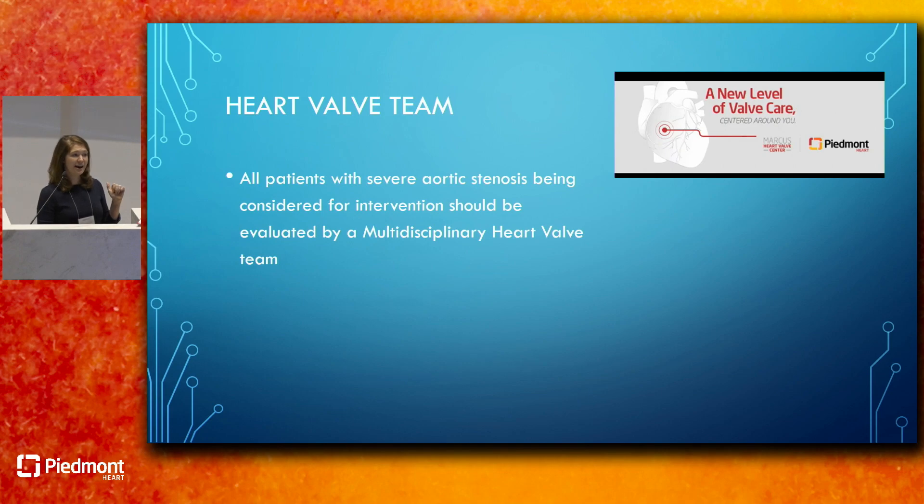The guidelines recommend using a heart valve team. All patients with severe aortic stenosis being considered for intervention should be evaluated by a multidisciplinary heart valve team. For those of us practicing in rural areas with limited resources, having the ability to pick up the phone and consult that valve team at a multidisciplinary level is enormously helpful for community cardiologists and ensures the best care for our patients.